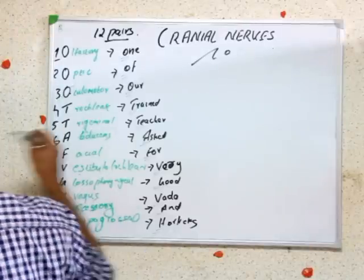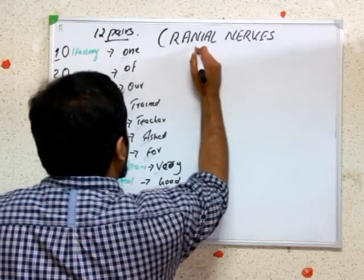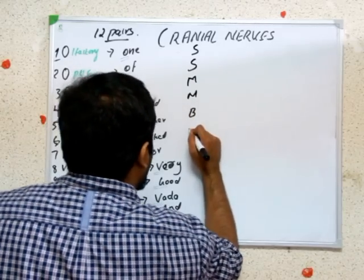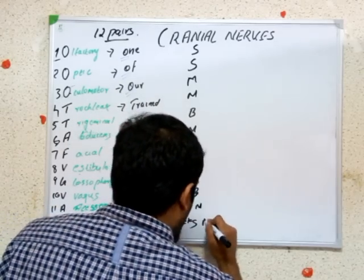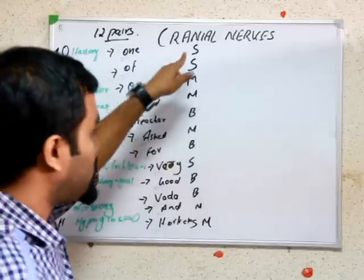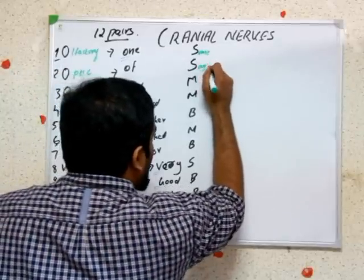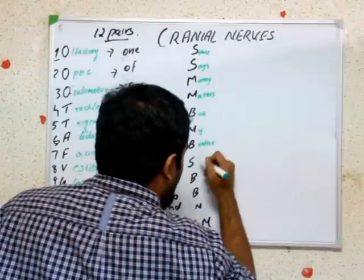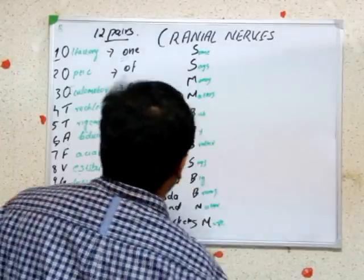Now we also need to know the functions - whether each nerve is sensory or motor in function. We have a mnemonic for this: 'Some says money matters but my brother says weak brains matter more.' Here S means sensory function, M means motor function, and B means both sensory and motor.